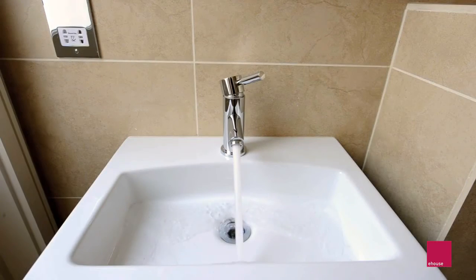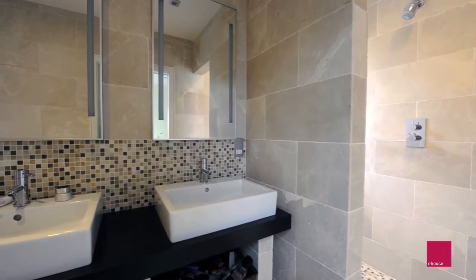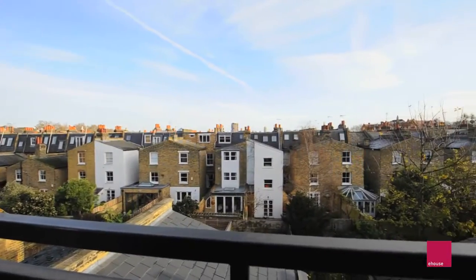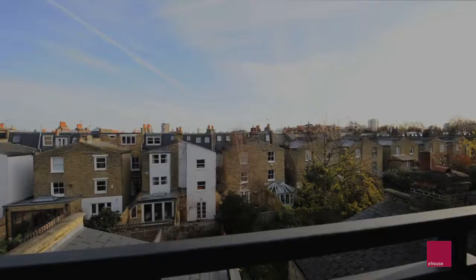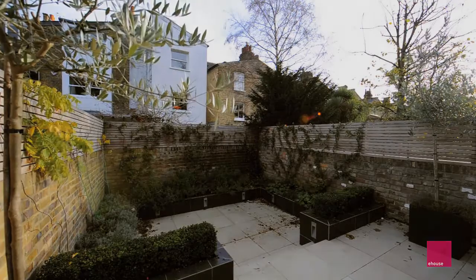It is brilliantly convenient being so close to Parsons Green and New King's Road, and the local schools are some of the best in South West London. You really do have a great house. I imagine people will be asking why are you selling? We've loved living here, but can't resist the opportunity to create another dream house — a development we've spotted locally in Fulham.